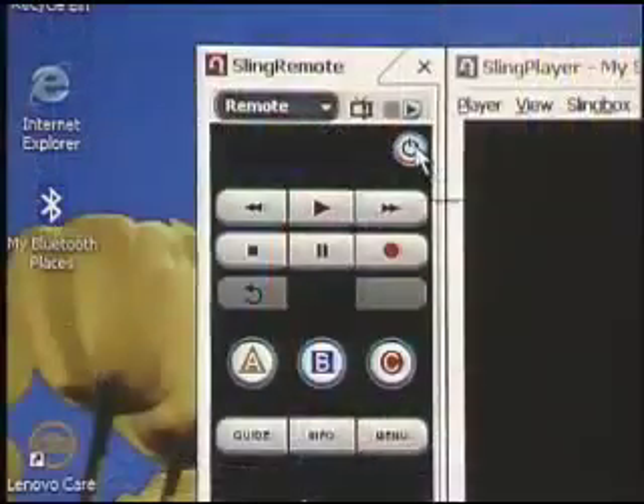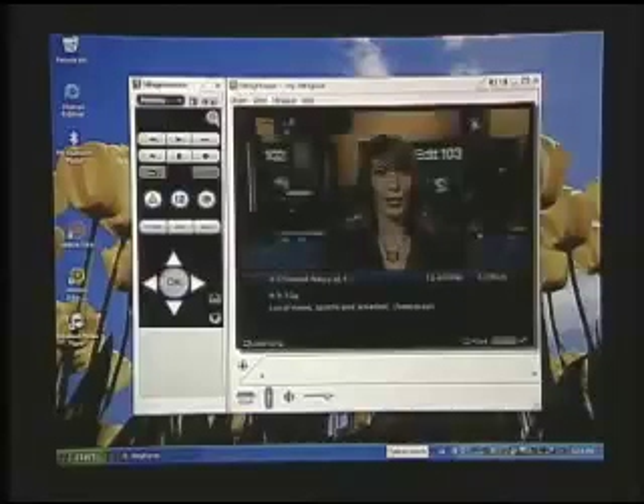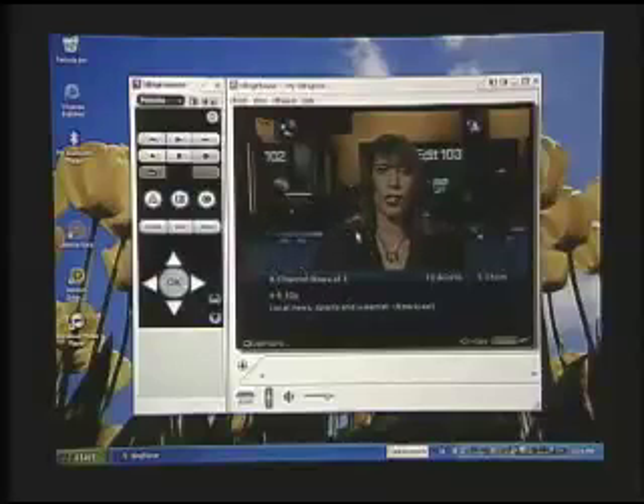You can load it onto a notebook computer, you can load it onto a desktop computer — it doesn't matter. What happens is you turn it on. I'm just going to power it up here. We've set up a Slingbox on a cable TV connection several miles away right now, so this is just like it would be in the real world. You turn it on, and the remote here actually controls the set-top box that we have — it's a set-top box on one of the local cable providers. And now we see the video streaming through.